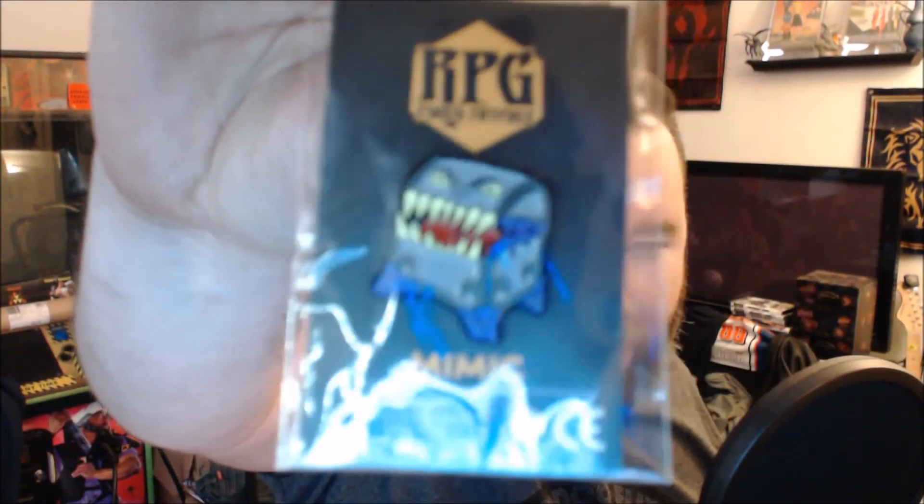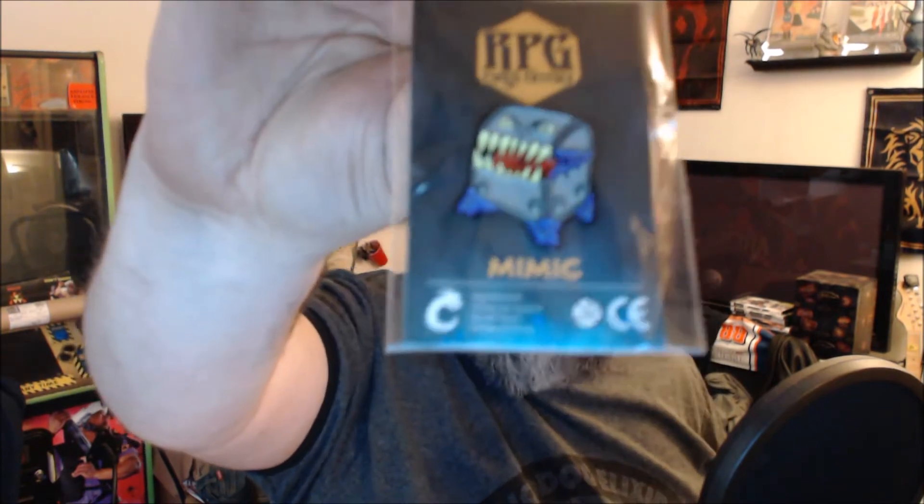Now we have our crate code. Next we have a pin. So this is a Mimic. This is from RPG Pins and Patches. We got the patch last crate, so here's a nice pin. I don't know if I have this one or not. I don't know if this one comes with that Kickstarter — if it does, then I got another one.